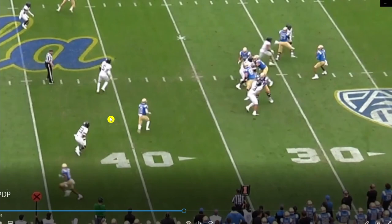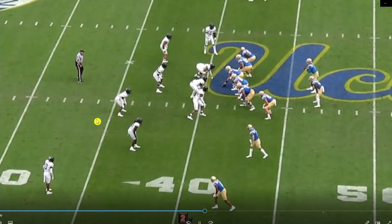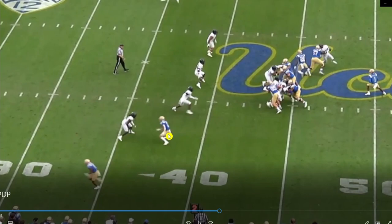One thing to highlight is his ability to identify coverage and find space in zone. He does that here — corner is working to the outside in the flat of this zone. Phillips finds space between two defenders and does a good job already turning his body as he's catching it to get up the field, trying to make a man miss. Nearly does. That post-catch ability is important and you see it a little bit there with Phillips.